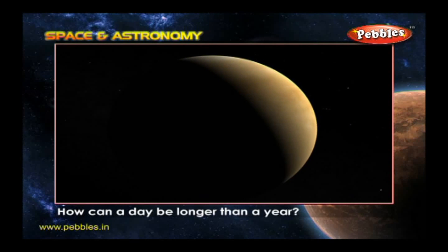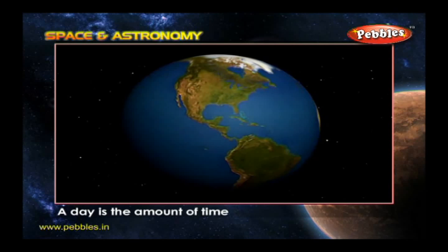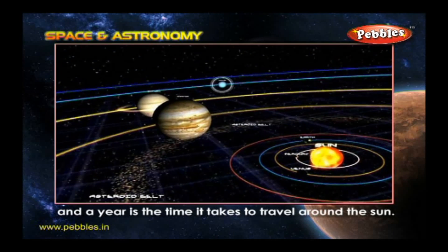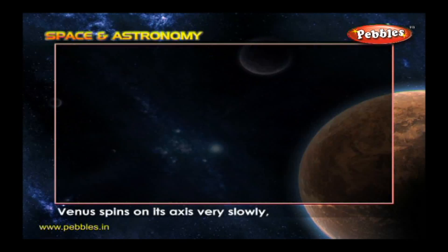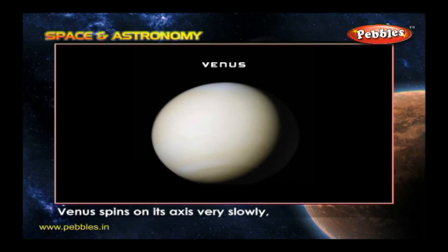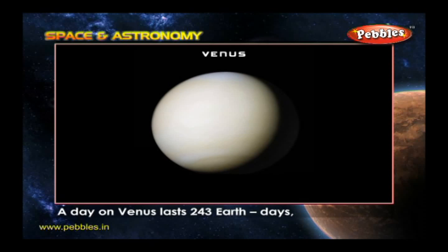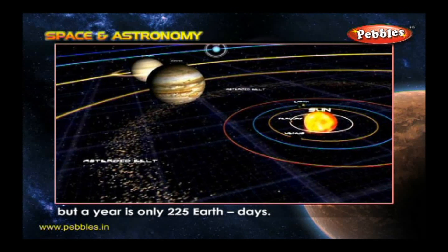How can a day be longer than a year? A day is the amount of time a planet takes to spin on its axis and a year is the time it takes to travel around the Sun. Venus spins on its axis very slowly, but orbits the Sun more quickly than Earth. A day on Venus lasts 243 Earth days, but a year is only 225 Earth days.